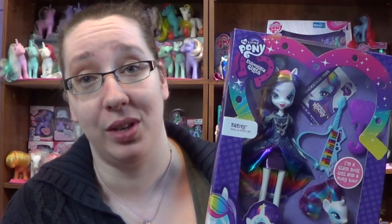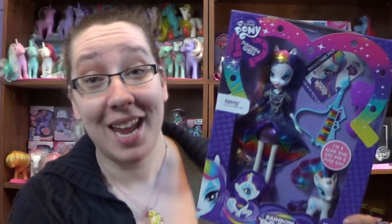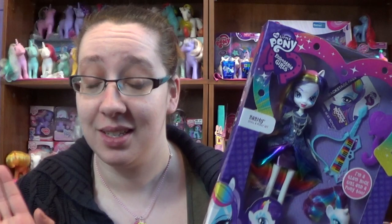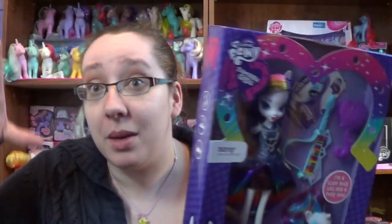I picked up Rarity from the Hasbro toy shop online and paid around $20 to $25 for her. You can find her at Walmart, though my Walmart didn't carry her, and I haven't seen her at Toys R Us or Target yet. They're slowly coming into stores, so don't worry — when they do arrive, you'll find them everywhere, just like what happened with the other Equestria Girls dolls.